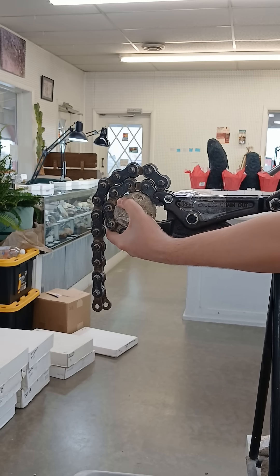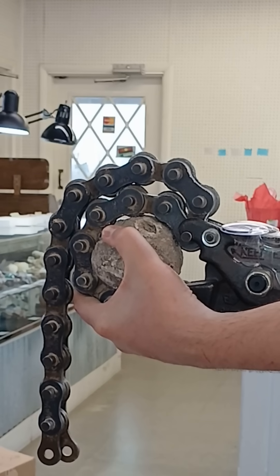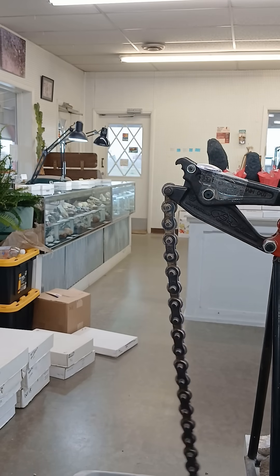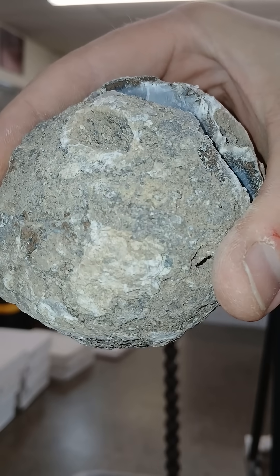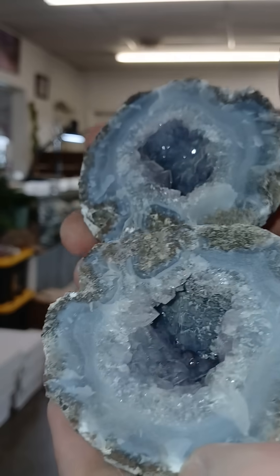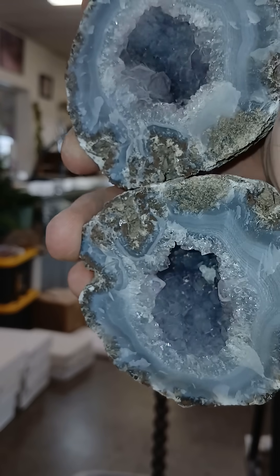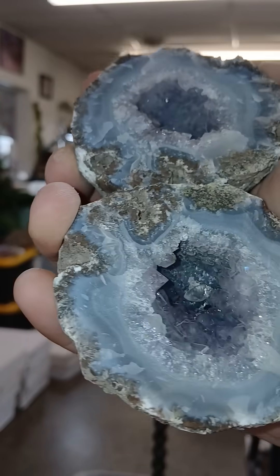Oh, this one's putting up a fight. Come on. Hey yo, look at that. That's gorgeous.